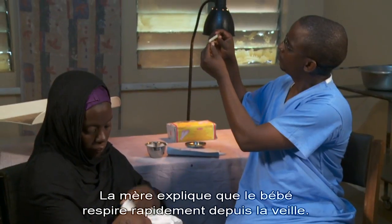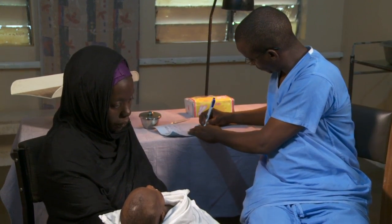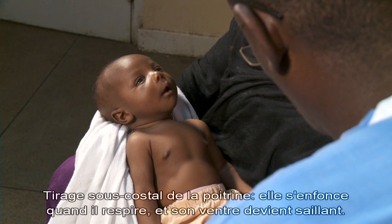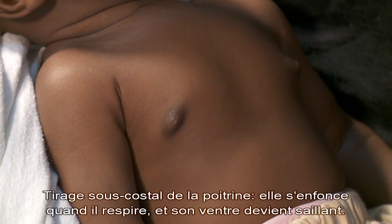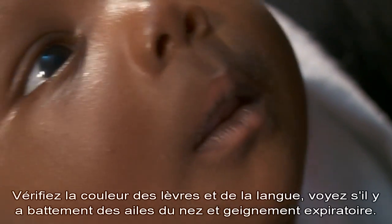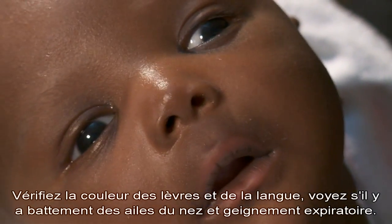The mother explains that the baby has been breathing fast since yesterday and is not feeding well. First, observe the baby — he looks listless. His chest shows indrawing: as he draws a breath, his chest draws in and the belly appears to move out. Check the lips and tongue for pinkness, look at the nose for nasal flaring, and listen for grunting.